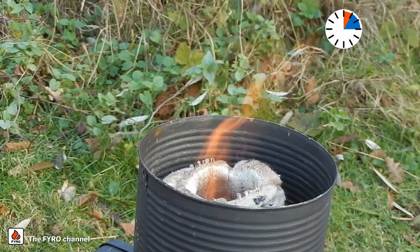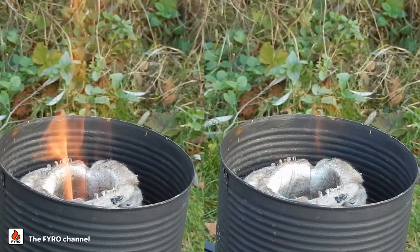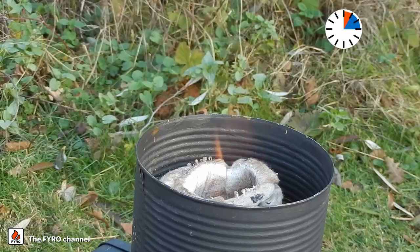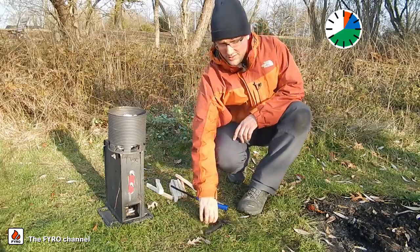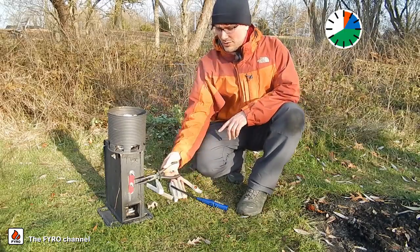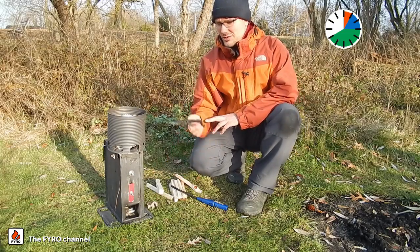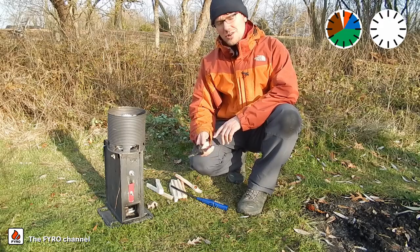Now we can start to throttle the stove. We move the regulator up and the flame gets smaller — you see the flame immediately becomes less visible. The stove can continue burning like this for a very long time. Now the flame has died down because the wood is almost burned. We move the throttle all the way down to burn the embers. It will still burn for quite some time; we could still cook on this, but with a bit reduced power.